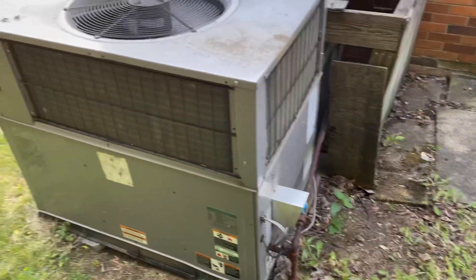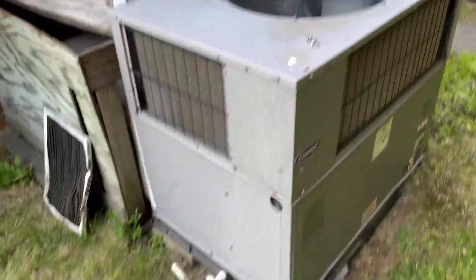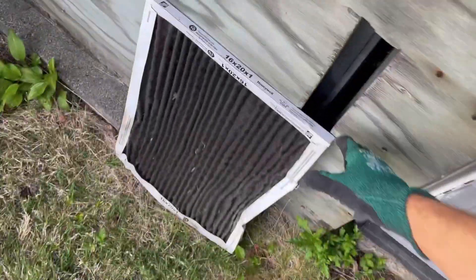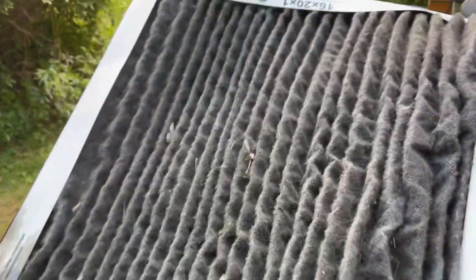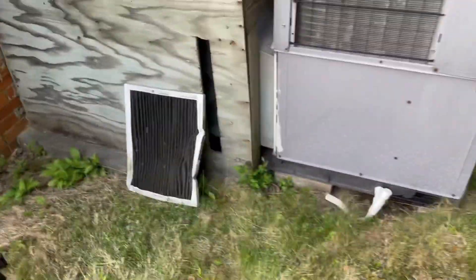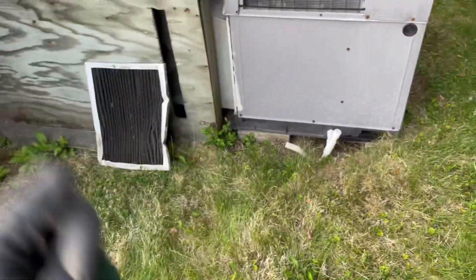The unit is currently running, so I thought it'd be a good time to make a little video. You see this air filter — this was white, and it is dirty. It's not plugged solid, but it's pretty dirty. It's way past due for replacement in my opinion. What a plugged filter or lack of airflow can cause is you can freeze a coil.